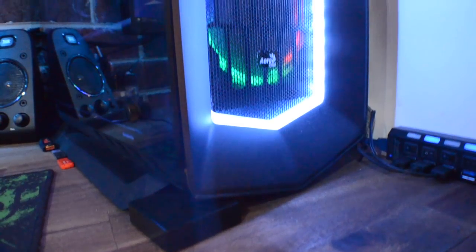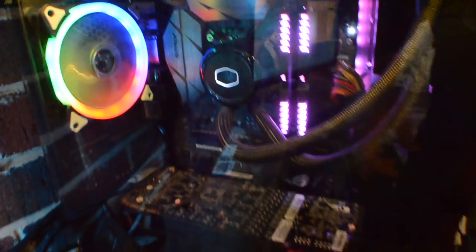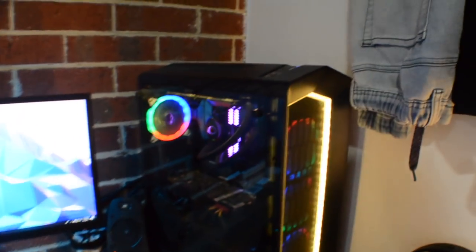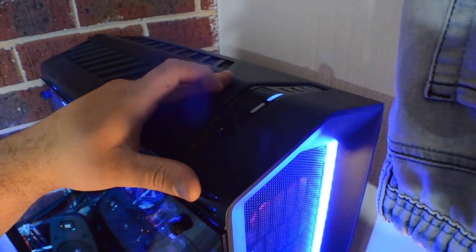Here we have the PC — the beast. Inside we're running an i7-7700K CPU at 5GHz, water cooled, 16GB of DDR4, Windows 10 64-bit, and the GPU is a skinned GTX 1080. We've got the B250F motherboard so all the LEDs can talk to each other and synchronize. Four USB ports up front, audio and mic inputs.